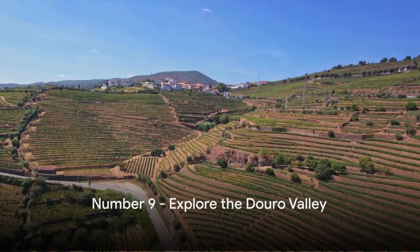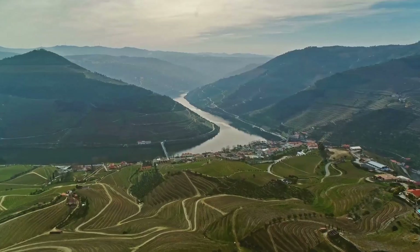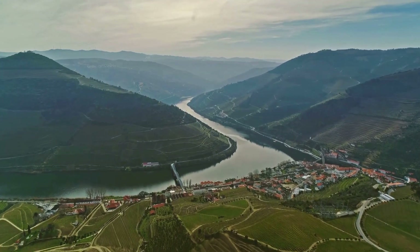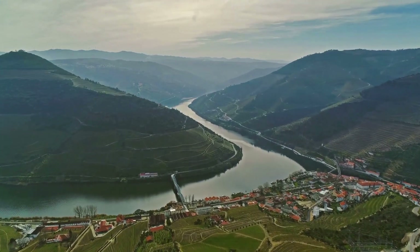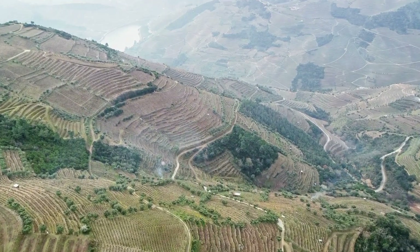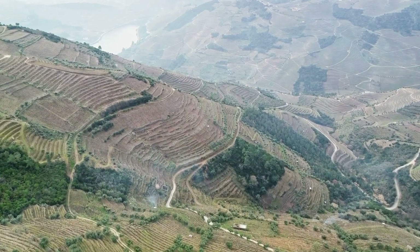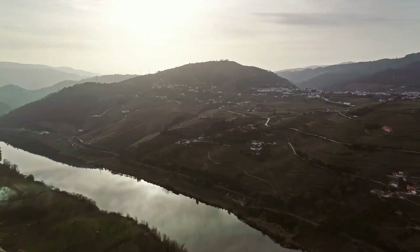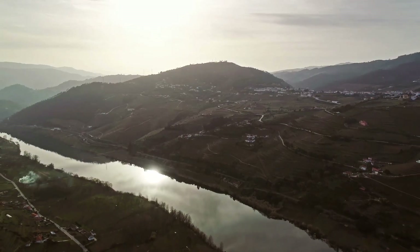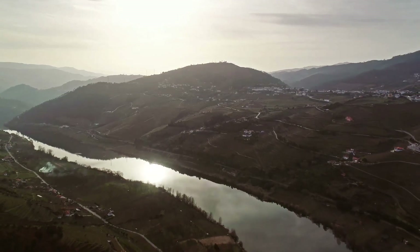Coming in at number 9, we have the Douro Valley. Picture this: a panorama of rolling hills blanketed with lush vineyards stretching as far as the eye can see. This is the Douro Valley — a picture-perfect wine region that's as charming as it is productive. The valley is known for its port wine, an iconic Portuguese export that has put the region on the global map. But it's not just about the wine. The Douro Valley is a symphony of nature's best elements: the Douro River snaking through, the terraced vineyards, the quaint quintas or wine estates, all working in harmony to create a landscape that's nothing short of breathtaking.